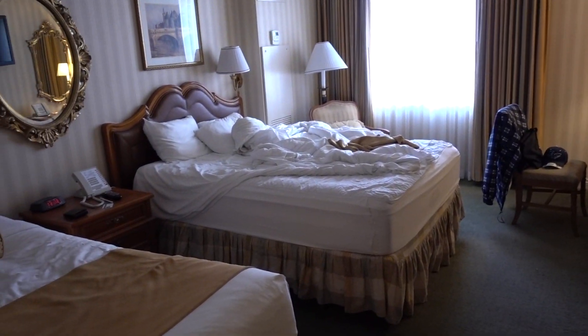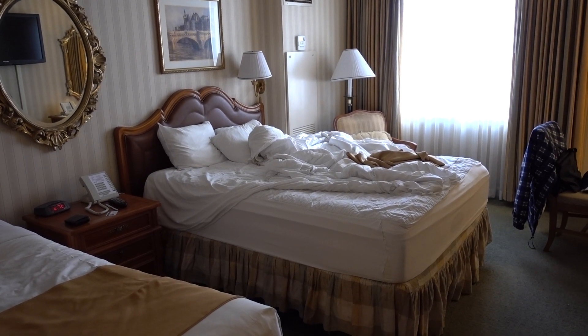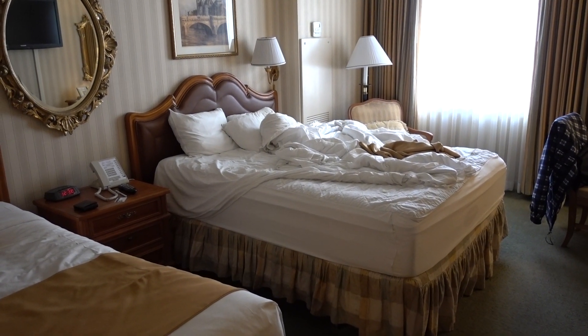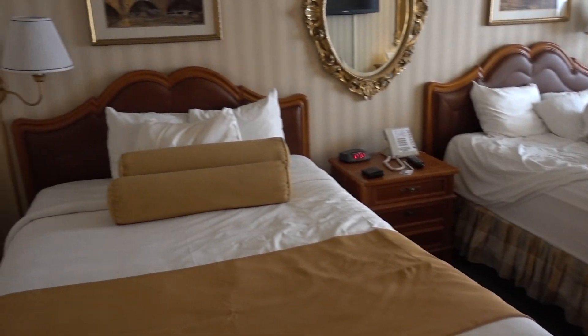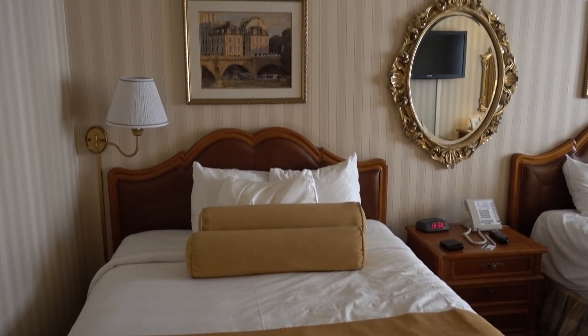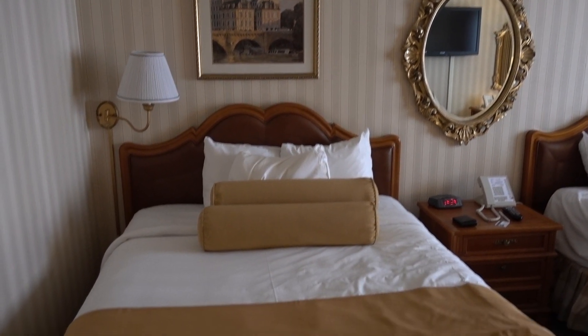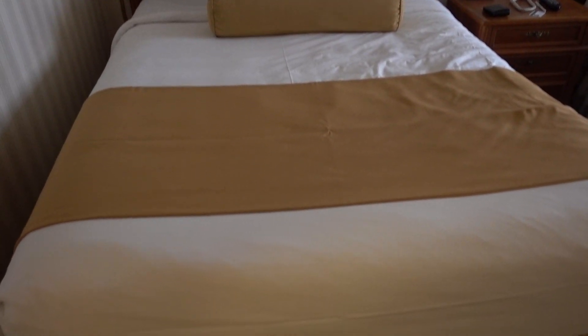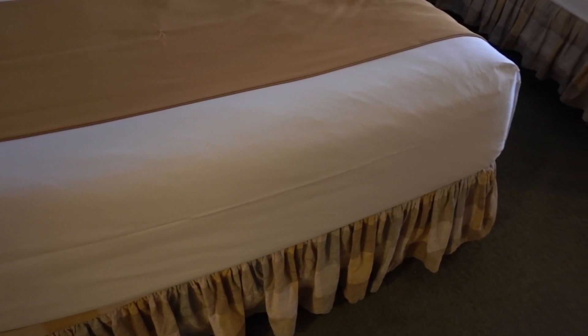The beds are very, very comfortable. I had no problem sleeping on my first night last night. It's definitely very, very comfortable. Got two queen-size beds here — somehow seem to wind up with that no matter where I stay.